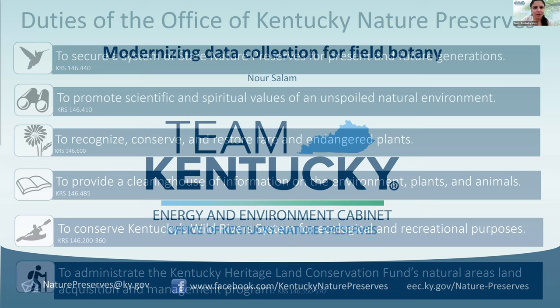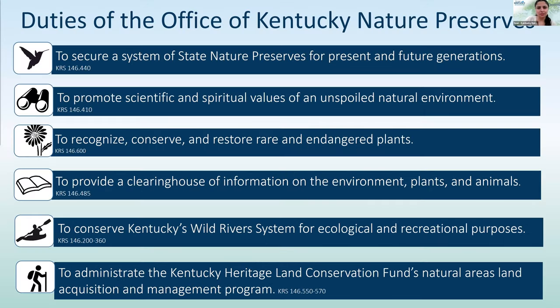One of our main missions is to secure a system of state nature preserves and promote scientific and spiritual values of our natural environment in Kentucky. We also recognize, conserve, and restore rare endangered plants by statute. And my favorite — we are responsible for maintaining a database of spatial information on the environment, plants, and animals. We also administer a conservation easement fund called the Kentucky Heritage Land Conservation Fund.